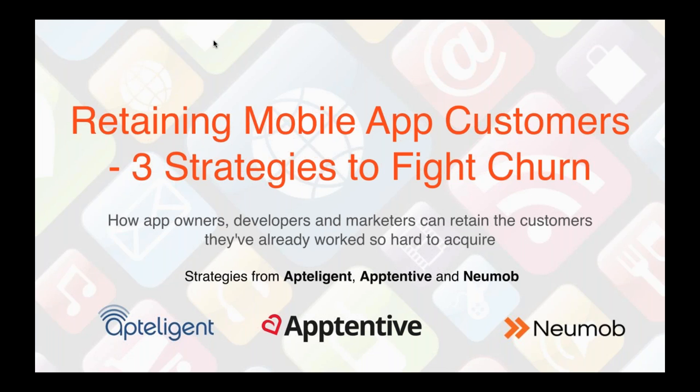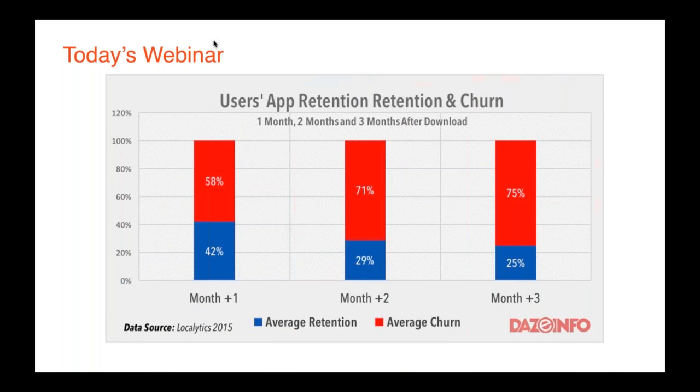This webinar is being recorded and will be available to all attendees once it's completed. We're gathered here today to tackle this problem: only 25% of customers are using our apps three months after they've been downloaded. This data is consistent across countries and regions. We know customers can be fickle, and certain categories like games have especially large churn problems. This webinar is designed to turn that 25% into 30%, 50%, or even 80% for your app.